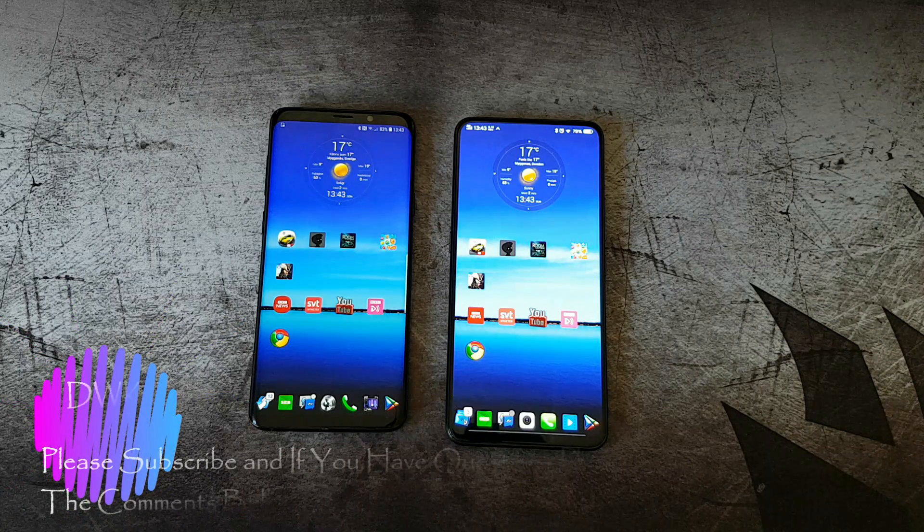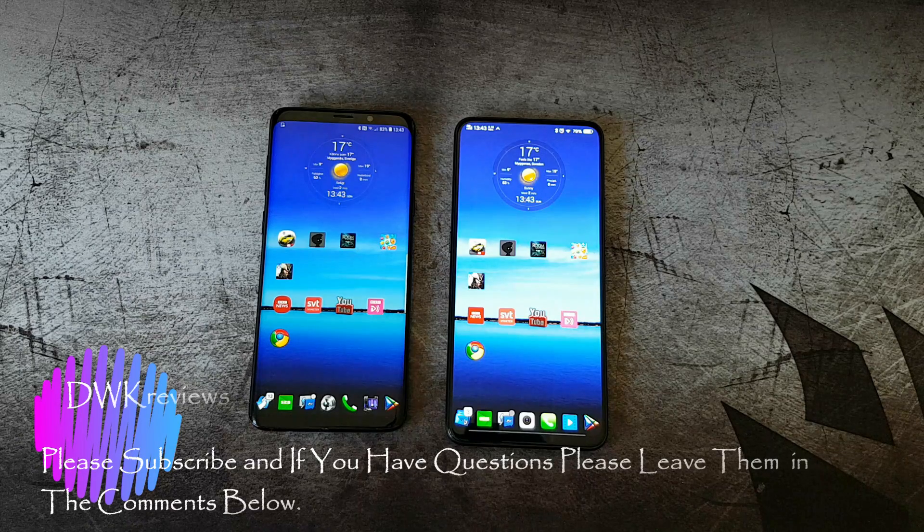That was all for this time. I'll provide another video with a camera comparison between the Vivo Nex and the Samsung S9 Plus. If you have any questions, please leave them in the comments below, and I'd appreciate it if you could subscribe to my channel and give a thumbs up if you liked it. Thank you very much for watching — see you in the next video!